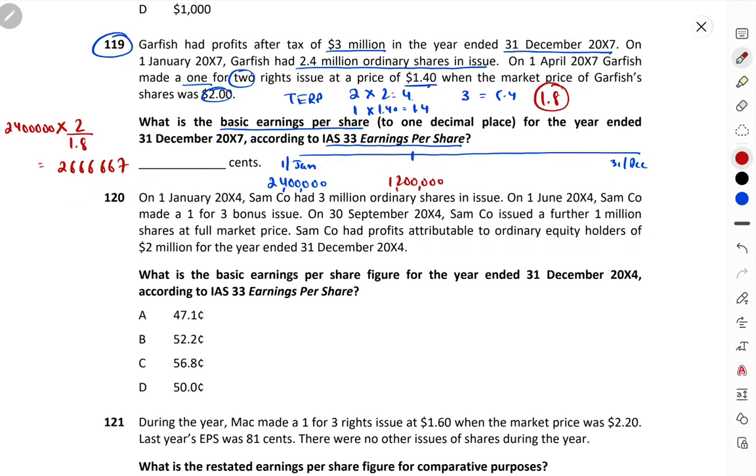These 2,666,667 are our opening shares. Now from the total right issue shares (1.2 million), the bonus portion is: 2,666,667 − 2,400,000 = 266,667. So the remaining actual right issue shares = 1,200,000 − 266,667 = 933,333. These 933,333 shares are the actual right issue portion for the weighted average. They are time-apportioned from 1st April to 31st December = 9/12.